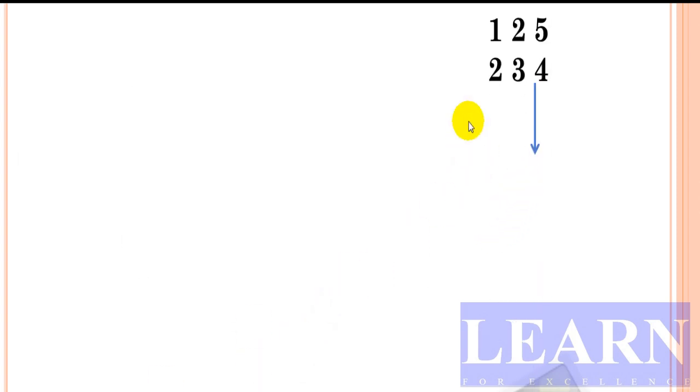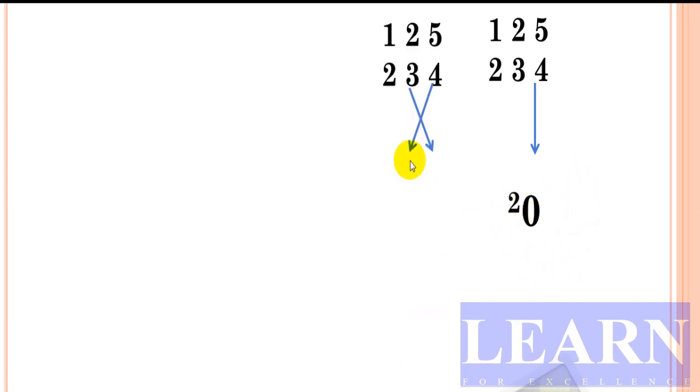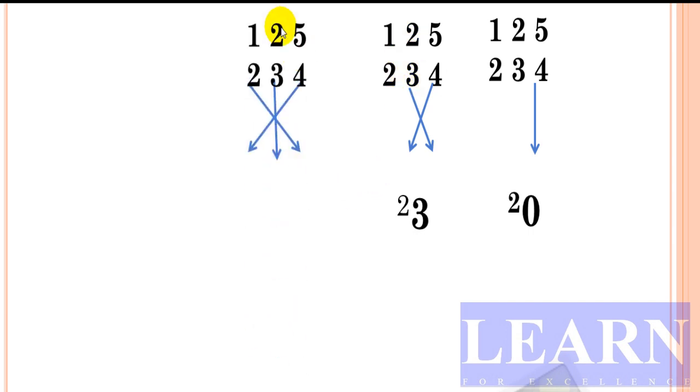Let's look at a similar example: 125 into 234. First step, straight: 5 times 4 is 20 — write 0, carry 2. Cross: 5 times 3 is 15, and 2 times 4 is 8; 15 plus 8 gives 23 — write 3, carry 2. Next, triple cross: 5 times 2 is 10, plus 1 times 4 is 4, gives 14; and 2 times 3 is 6; 14 plus 6 gives 20 — write 0, carry 2.